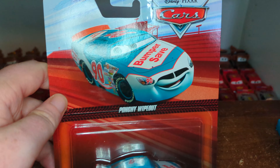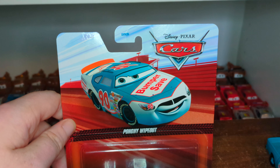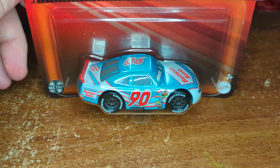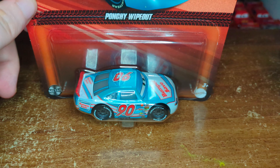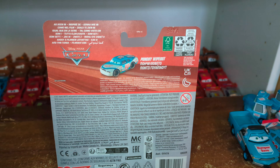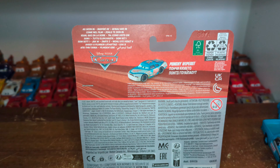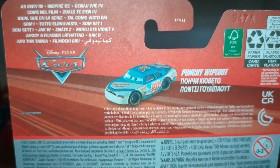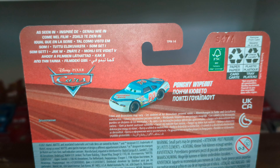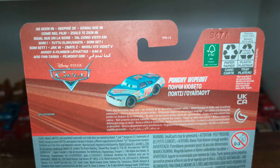This is Ponchi Wipeout from Cars 1, the Cars 1 Piston Cup Racer. The artwork is pretty nice — Disney Pixar Cars in the top right-hand corner, and we can see Ponchi Wipeout's name there as well. Mattel is shown twice, just to let you know this is a die-cast vehicle. On the back, this is actually international packaging, so there are no other cars on the back. I don't have the USA or Australian packaging yet, maybe in the future. I noticed they used a die-cast Chinese version of Ponchi for the promotional image, which is very strange because there is already a Thailand variation of him available for the artwork — a strange one on the back there.